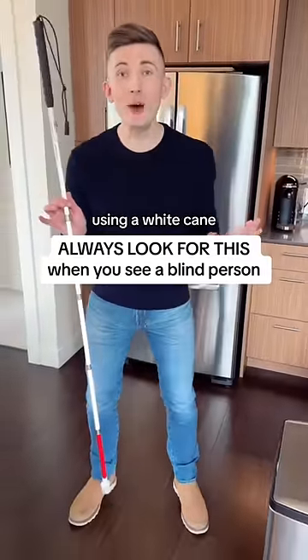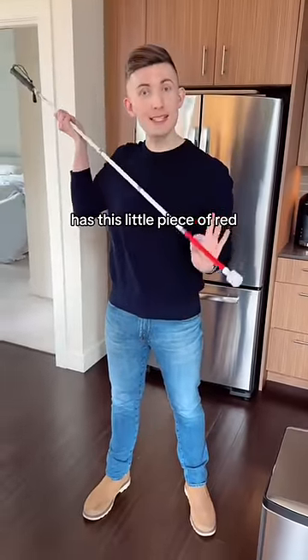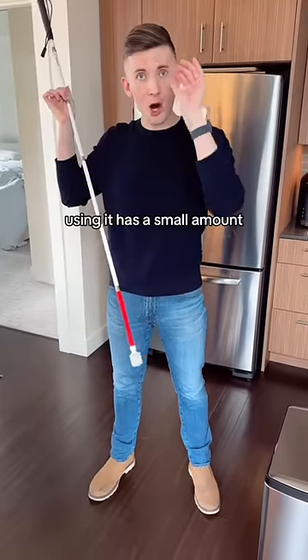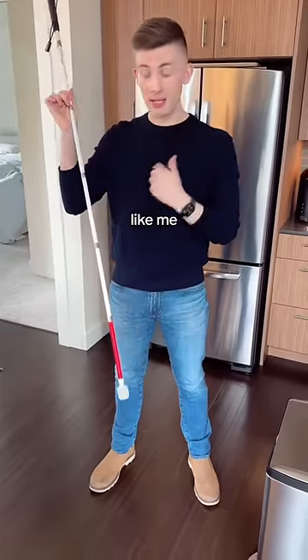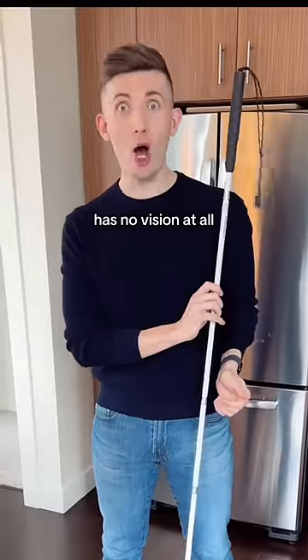I'm blind, and if you see somebody using a white cane, the very first thing you should look for is whether it has this little piece of red at the bottom. This means that the person using it has a small amount of usable vision, like me. If the cane is totally white, that means the person has no vision at all.